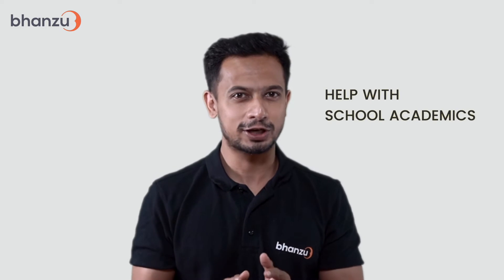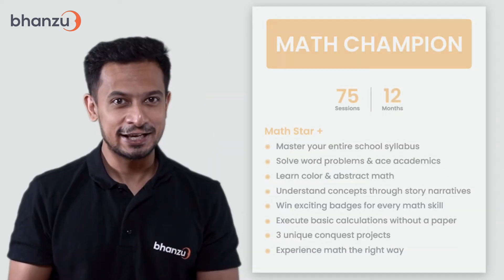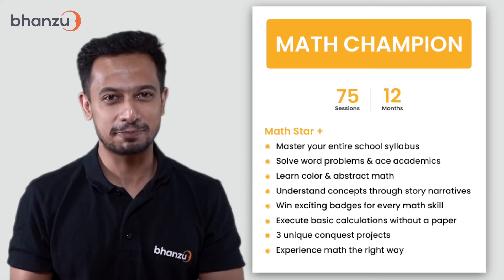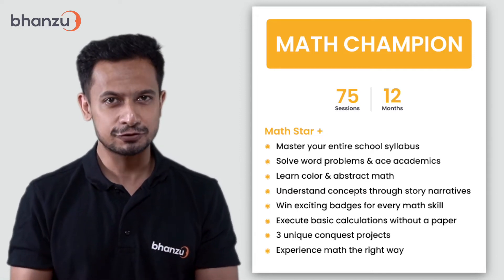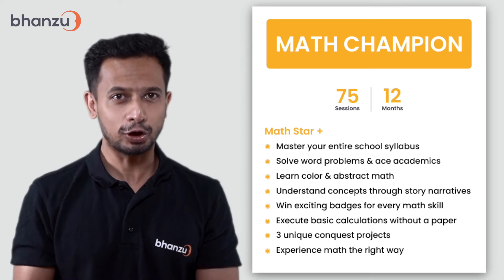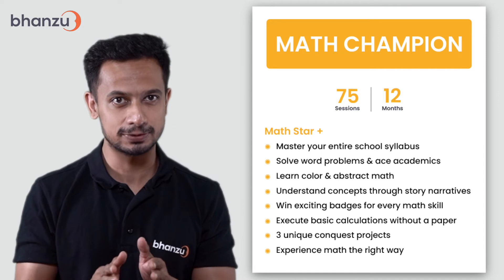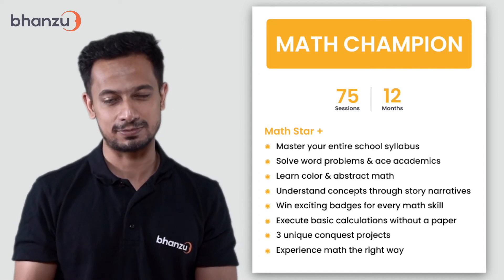If you're looking for a course that helps your kid with academics as well, then Math Champion is the right fit for your needs. In this impactful 12-month package, you get all the lessons from Math Star, plus 45 more sessions to help your child master the entire school syllabus, solve word problems, and ace academics.